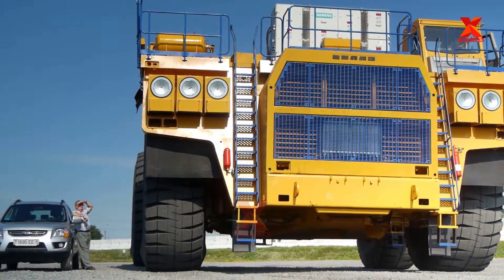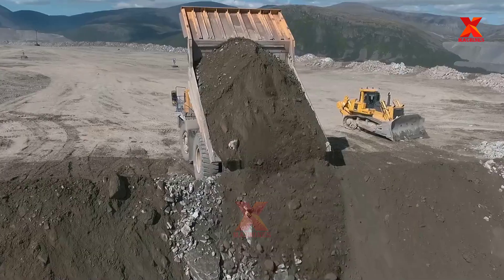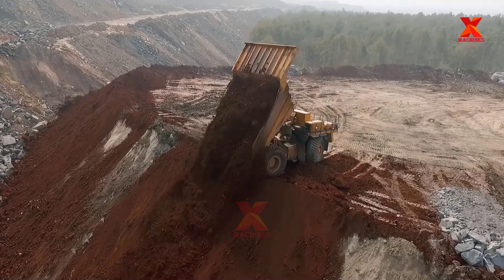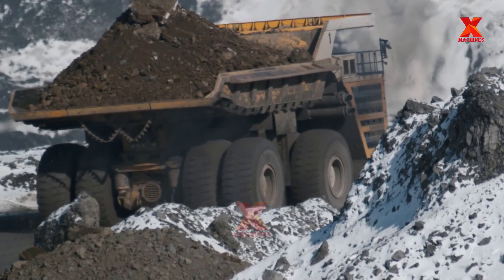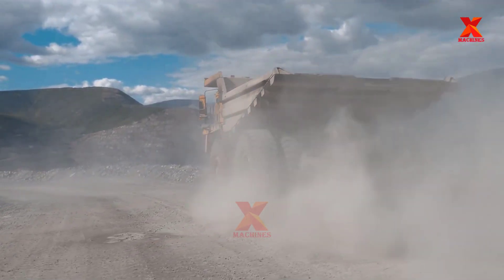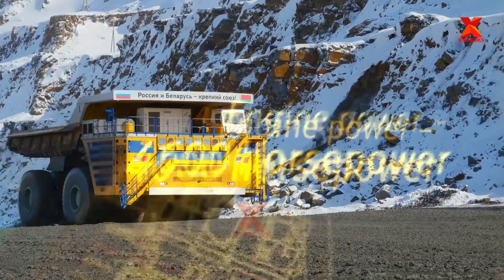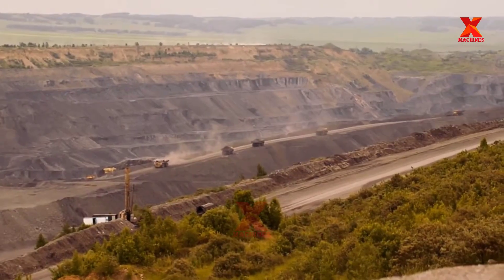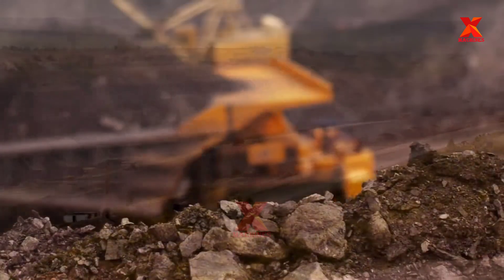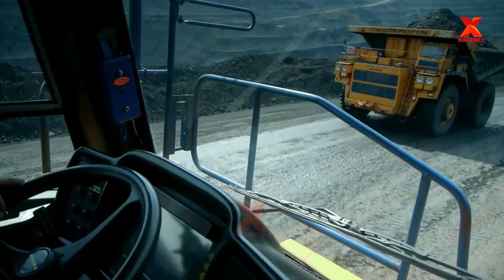Have you ever seen a truck as big as a 200m² two-story villa rolling on the road? There have been dump trucks over 20m long, nearly 10m wide, and 8m high rolling on the road in many mining areas around the world. They are BELAZ 75710 mining dump trucks produced by the company BELAZ, Belarus. This mining dump truck deserves to be the king of heavy trucks, with a capacity of 4,600hp. It itself weighs 360 tons — equivalent to about 70 African elephants — and is capable of carrying 450 tons, equivalent to about 90 African elephants. The truck can carry almost 100 African elephants in its crate.